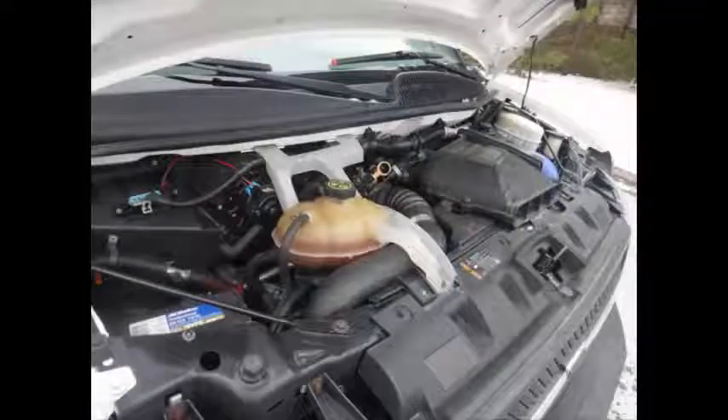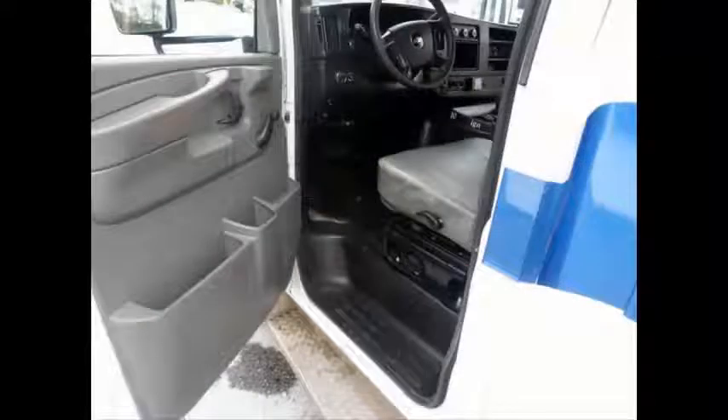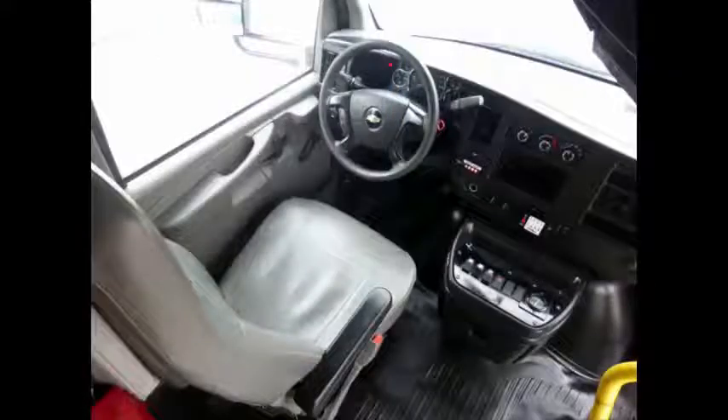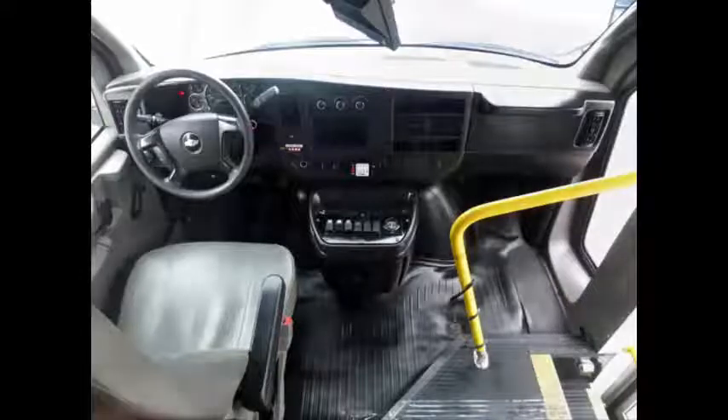All mechanical functions are in excellent working condition and all fluids have been checked and changed as needed. Anti-lock brakes. This is a one owner, well maintained government service bus. Reclining driver's seat.